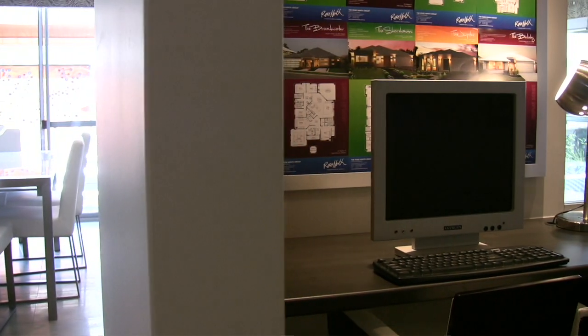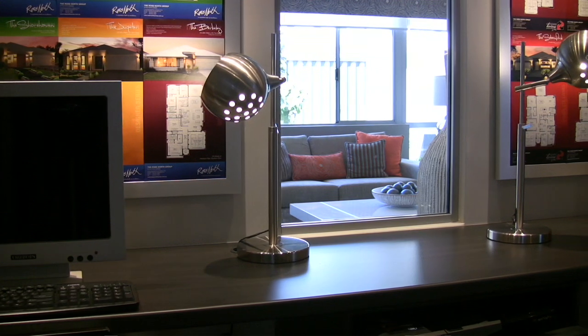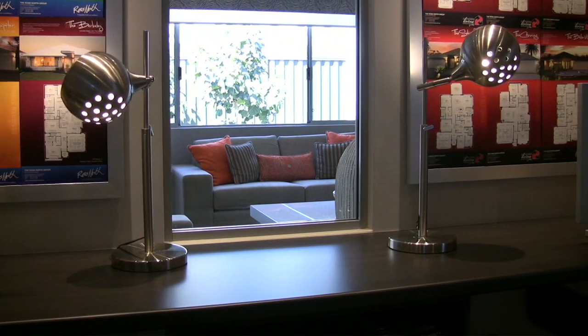The study has room for multiple workstations and a clever, thoughtful link back to the main living area.